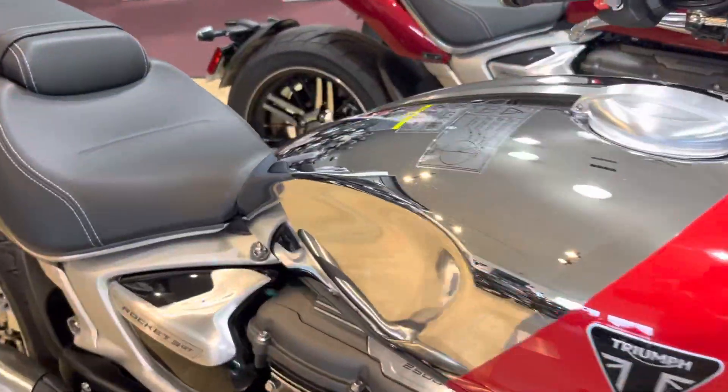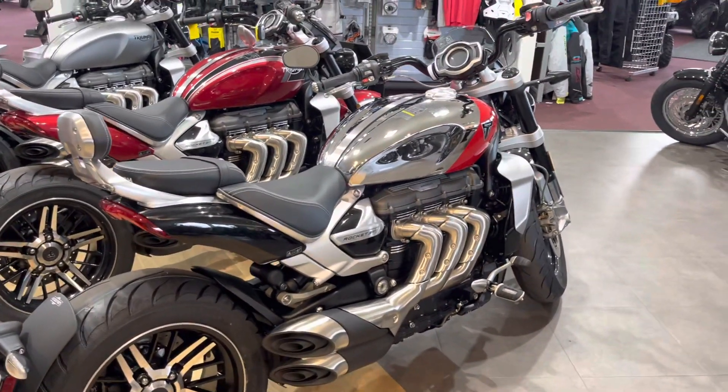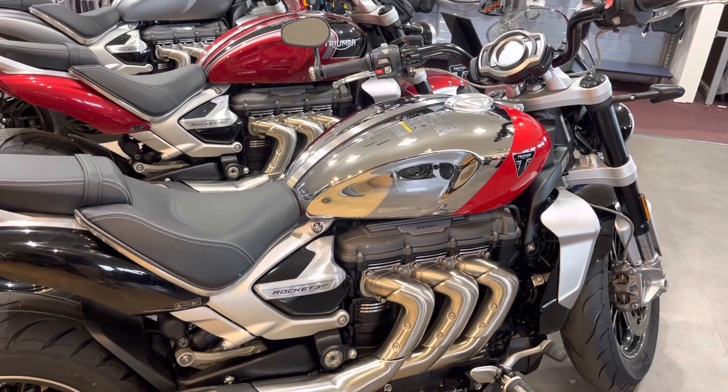The bike comes standard with the Avon Cobra Chrome tires. You can add a quick-release saddlebag, and there's other things we can do to it too — you do have the Bluetooth connectivity module that you can add.